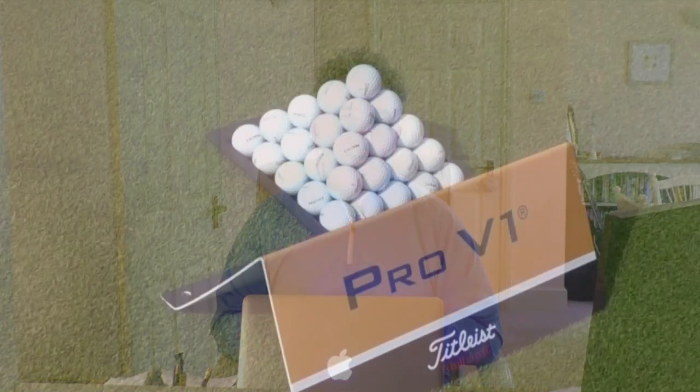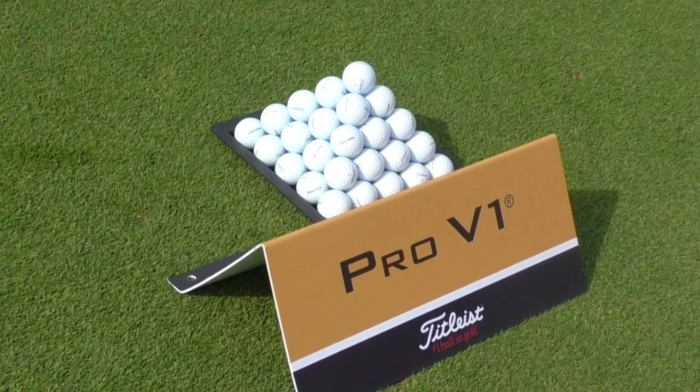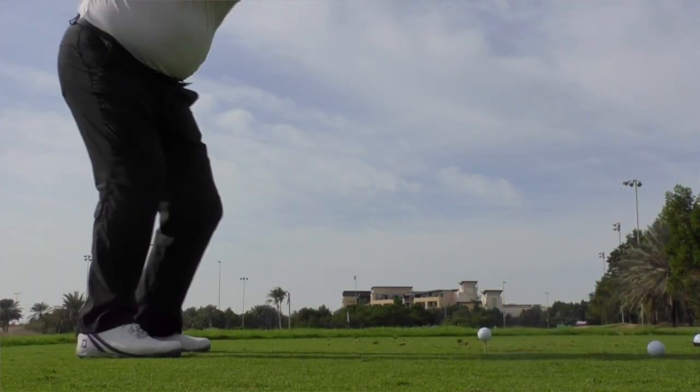The ball has been going for a long, long time — it's one of golf's most enduring franchises, dating all the way back to 2000 when it first launched in October that year and promptly won its first event. For 2017, there are some significant changes to the Pro V1 model in particular: a new core compound which makes it lower spinning, particularly off the longer clubs but throughout the bag in fact.